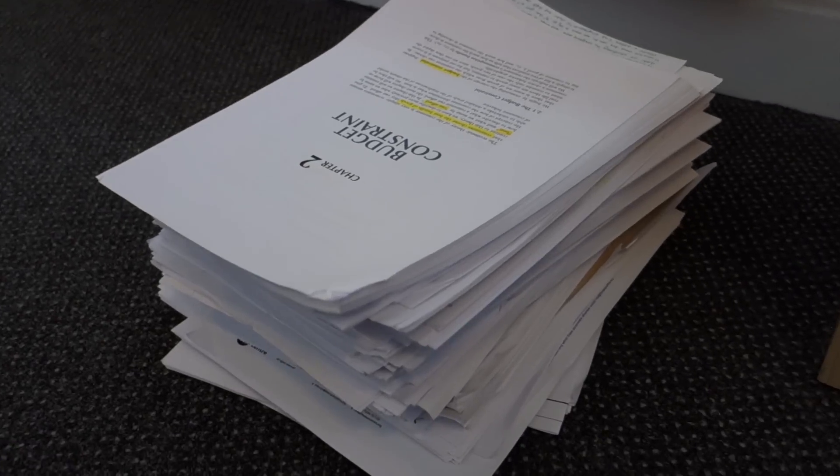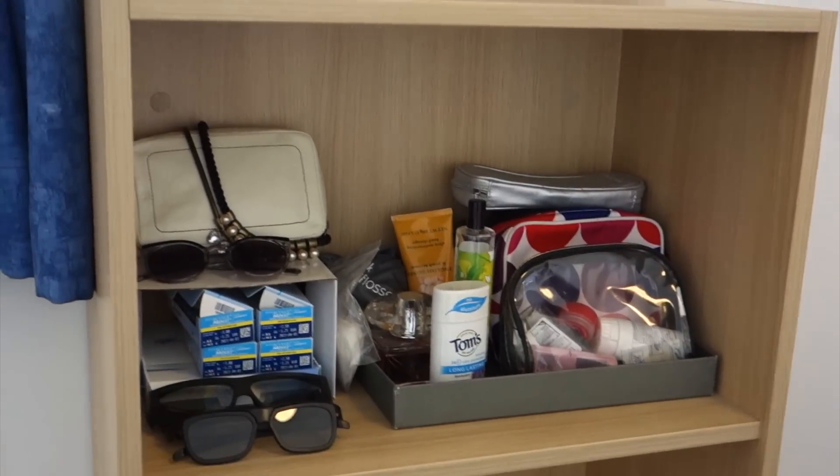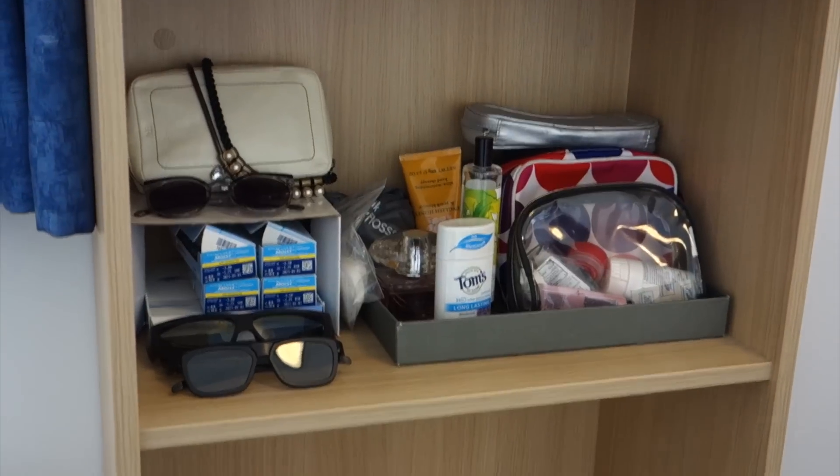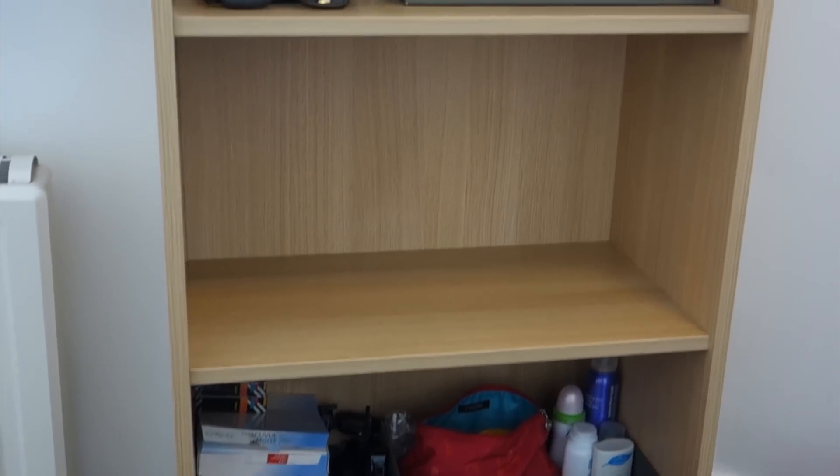Oh my god, look at all this paper I accumulated over the year. I feel really bad for printing so much but I find it really difficult to read textbooks and stuff on my computer because I like to highlight and annotate and everything. At least I can recycle it. Making progress. This shelf here kind of looks like a mess but that's because I have cleared this middle shelf for my mom to use.